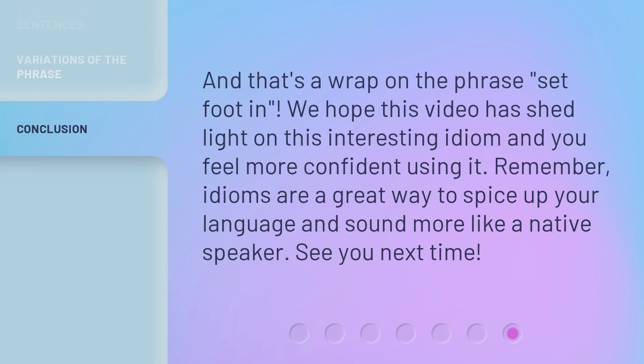And that's a wrap on the phrase 'set foot in.' We hope this video has shed light on this interesting idiom and you feel more confident using it. Remember, idioms are a great way to spice up your language and sound more like a native speaker. See you next time.